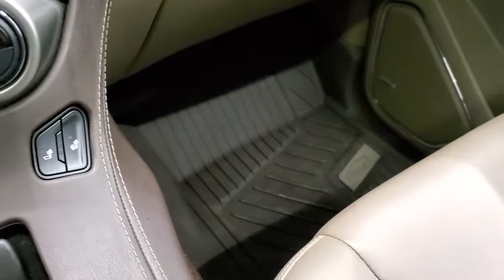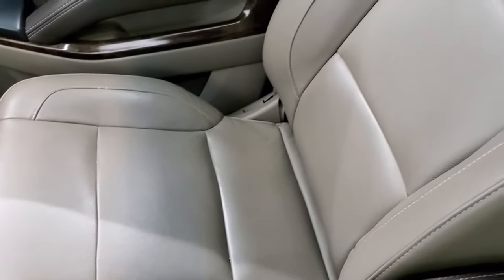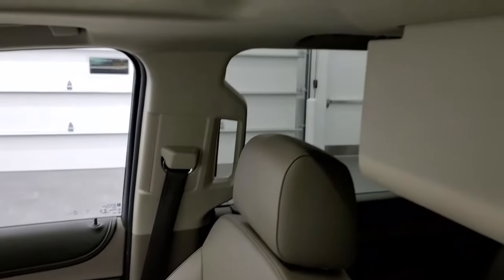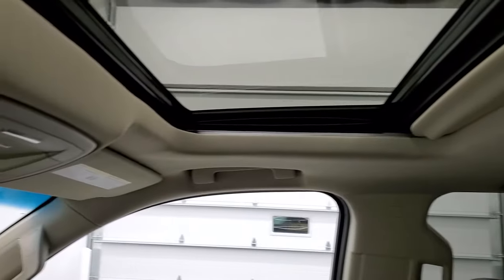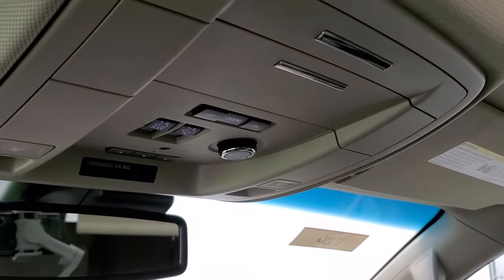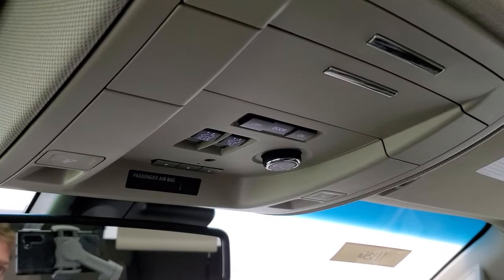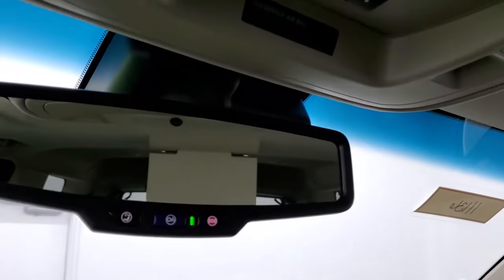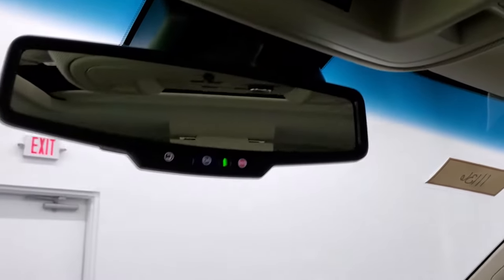The passenger-side floor mat and seat are in excellent condition — no rips or tears on that. It does have that power sunroof. Up here you have your map lights, HomeLink buttons for your garage door, security systems, and lighting systems. Rear gate controls, and you do get OnStar and SOS buttons in that rearview mirror.